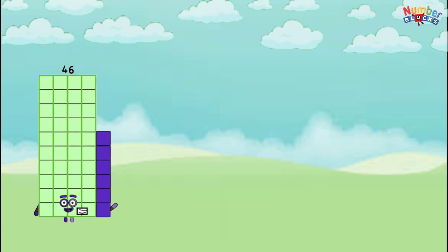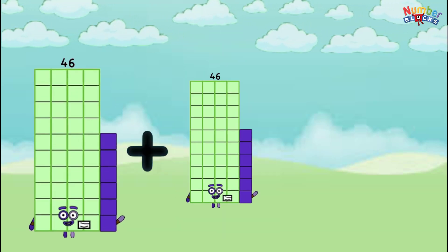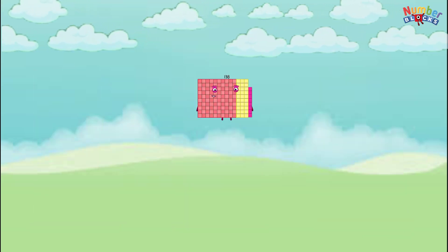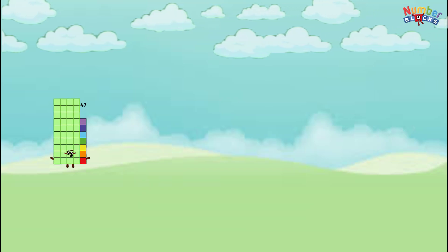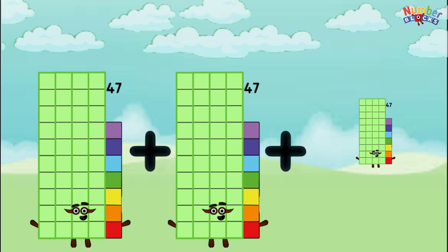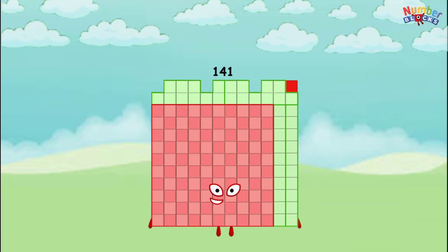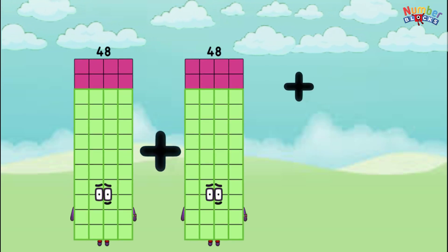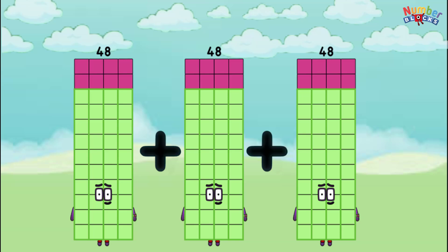46 plus 46 plus 46 equals 138. 47 plus 47 plus 47 equals 141. 48 plus 48 plus 48 equals 144.